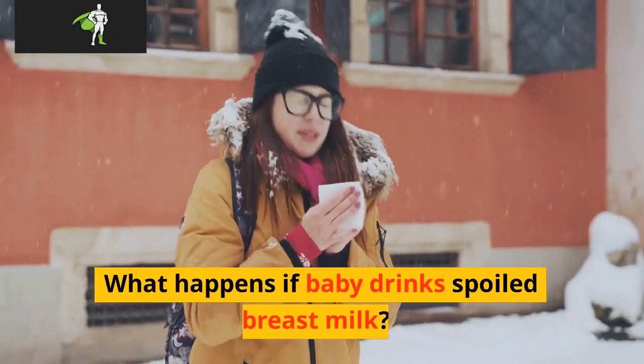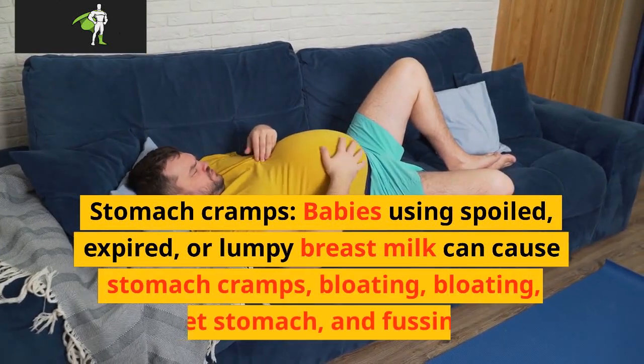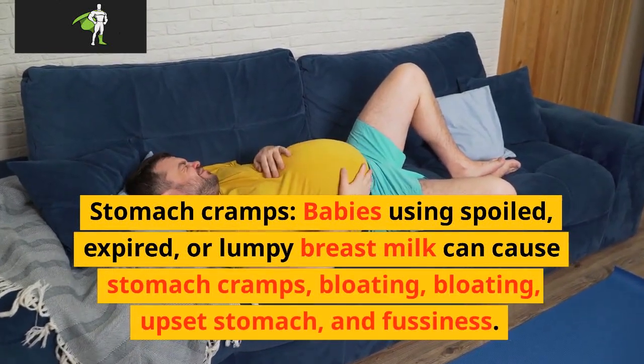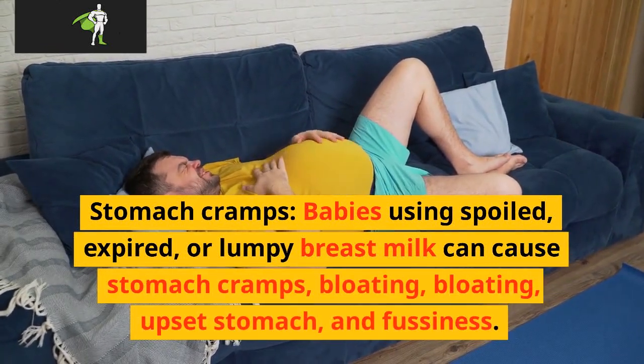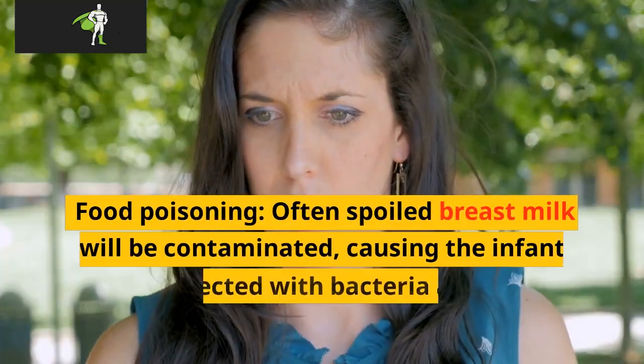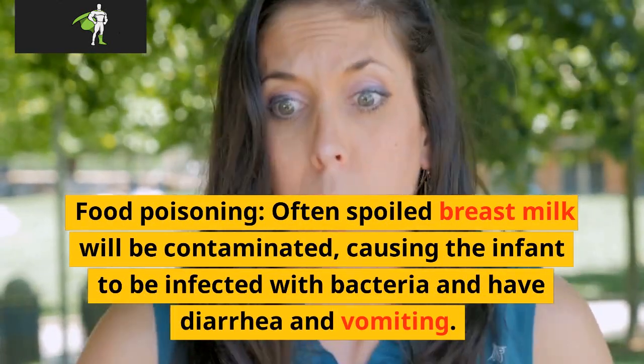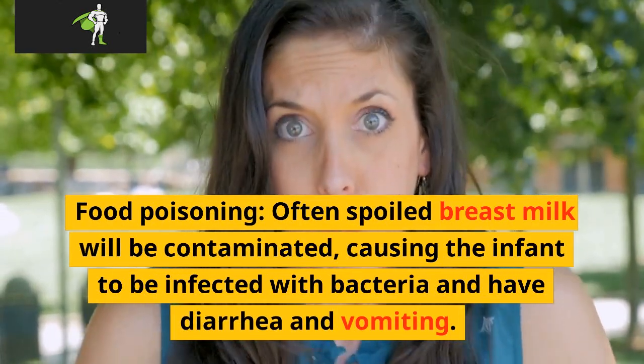What happens if baby drinks spoiled breast milk? Stomach cramps: babies using spoiled, expired, or lumpy breast milk can experience stomach cramps, bloating, upset stomach, and fussiness. Food poisoning: often spoiled breast milk will be contaminated, causing the infant to be infected with bacteria and have diarrhea and vomiting.